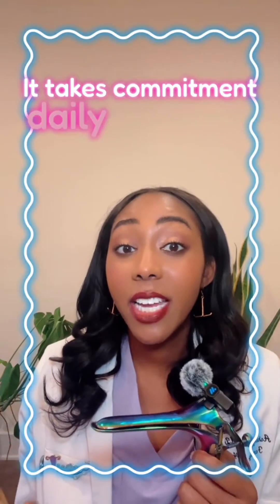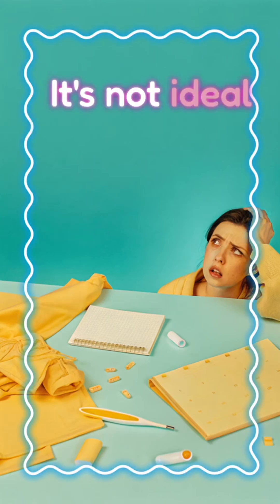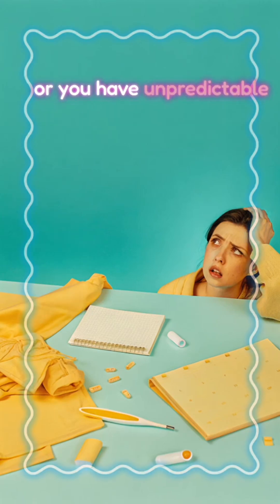It takes commitment, daily tracking, and a regular-ish cycle. It's not ideal if you're forgetful or you have unpredictable periods.